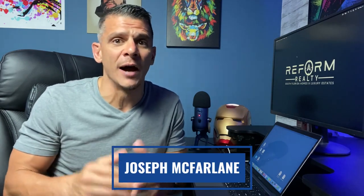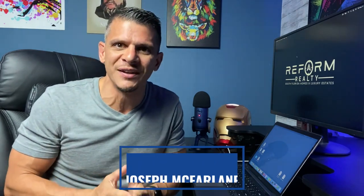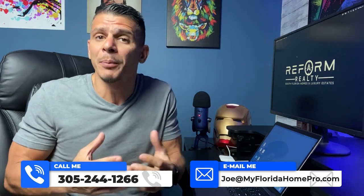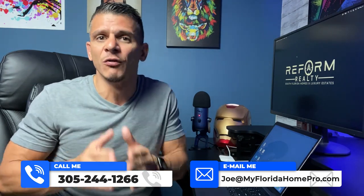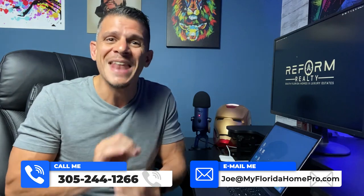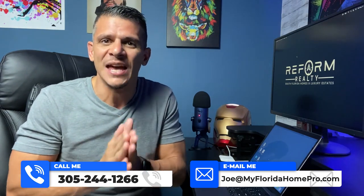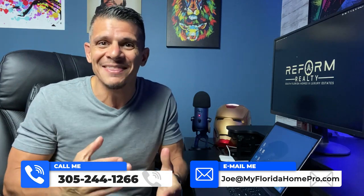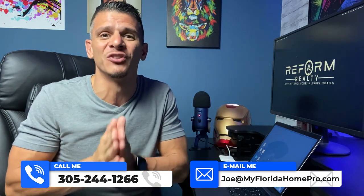Hey guys, welcome back to the channel. My name is Joseph McFarlane. I'm the broker owner of Reform Realty, South Florida Homes and Luxury Estates. As much as I love to make these videos, I would love it even more to be able to help you with any and all of your real estate needs. The information you see popping up below is my direct contact information — I'm the actual person who's going to be answering your calls, responding to your texts and emails. Never hesitate to reach out. It's my pleasure to be of service to you.